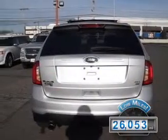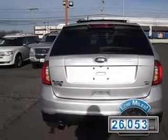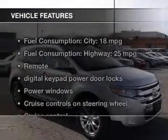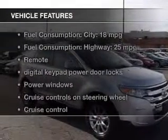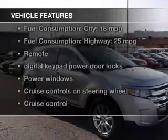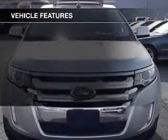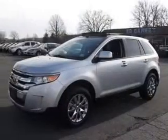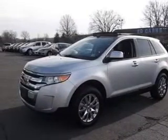With fewer than 30,000 miles, this vehicle has a long road ahead. The features include leather seats, Sirius XM satellite radio, digital audio input and auxiliary input, steering wheel controls, premium rims, auto-dimming mirrors, automatic climate control, and a tilt and telescopic steering wheel.